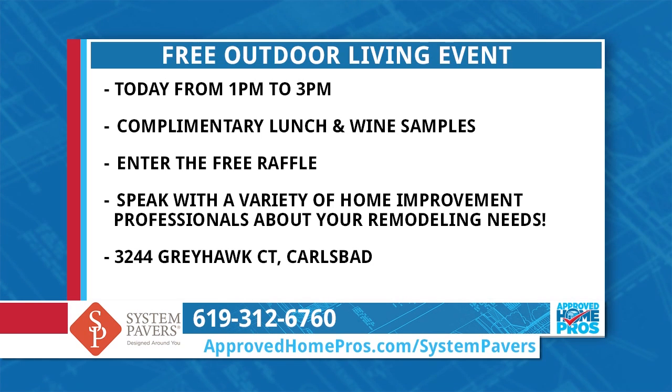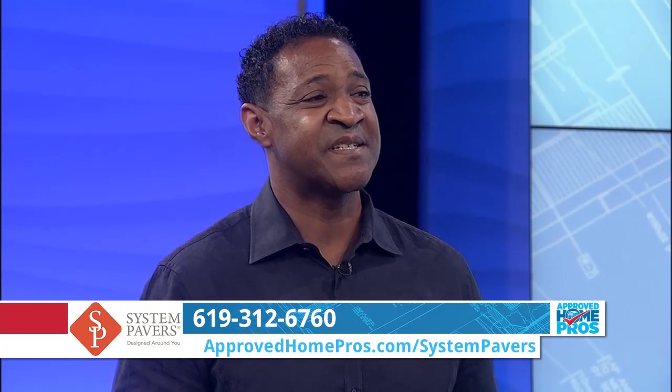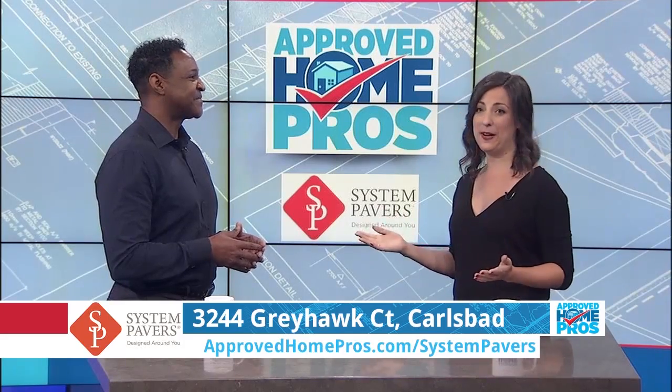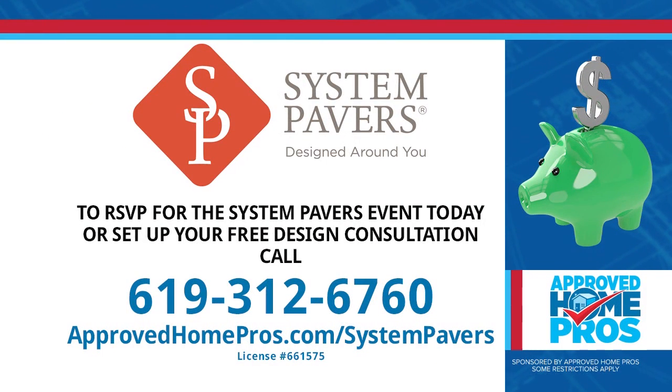We're going to have catered food — it's going to be wonderful. We're going to have a raffle, and we're also going to have wine tasting from California Wine Club, so you don't want to miss this event today. The event is today from 1 to 3 p.m. at the System Pavers Design Center. You should visit that event today or sign up for your free design consultation when you call 619-312-6760. That's 619-312-6760, and you can always find System Pavers on ApprovedHomePros.com.